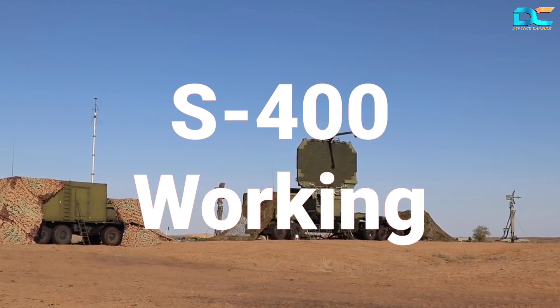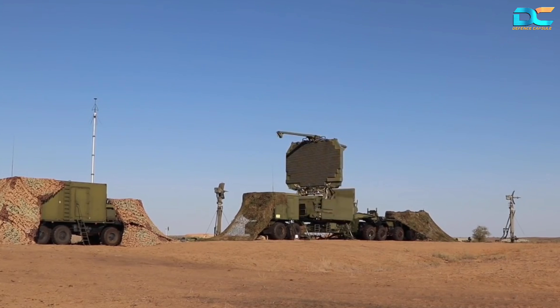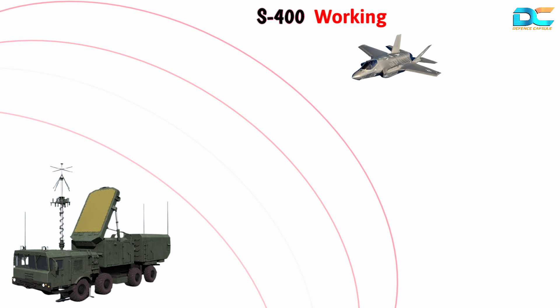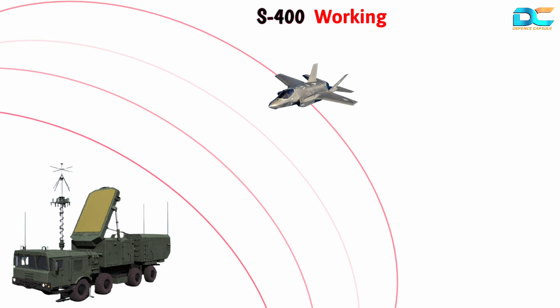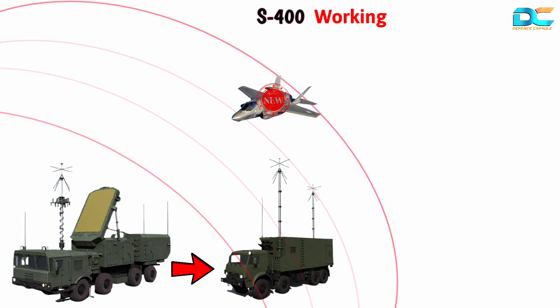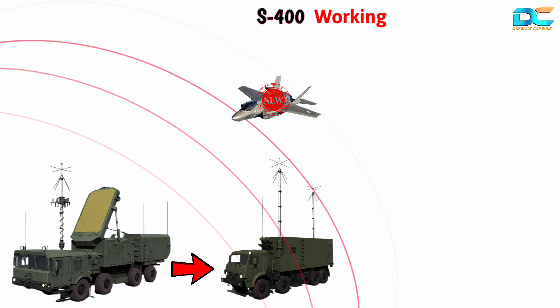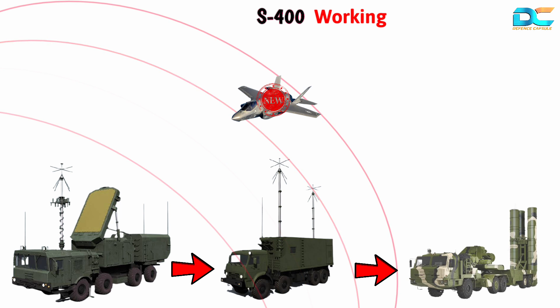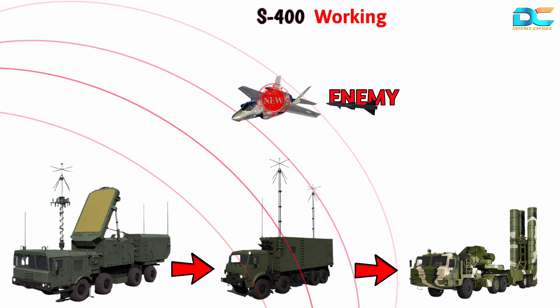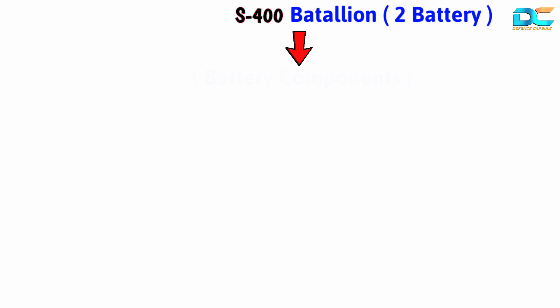Now let's take a look at how these components work in cohesion. The long-range surveillance radar keeps tracking objects in the air. If any aerial threat approaches its air defense bubble, it passes the information to the command post vehicle. The command post then carries out further assessment of whether the flying object is friendly or an enemy. Once the command post identifies the target, it gives the order to the launch vehicle, and one of the four missiles is launched to neutralize the target.